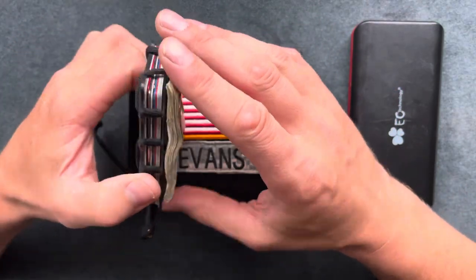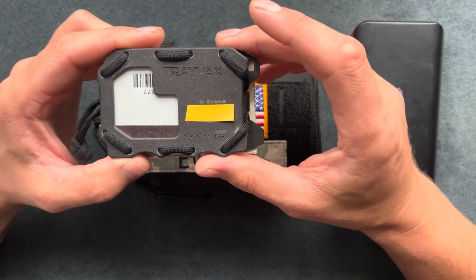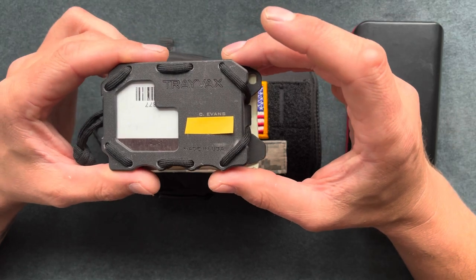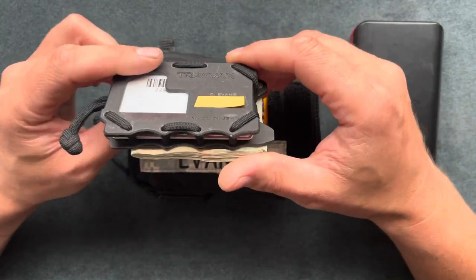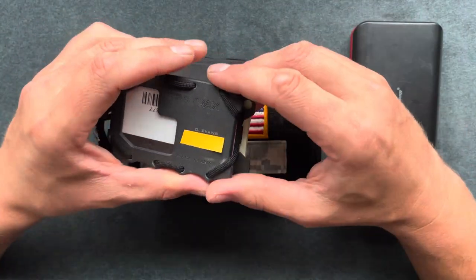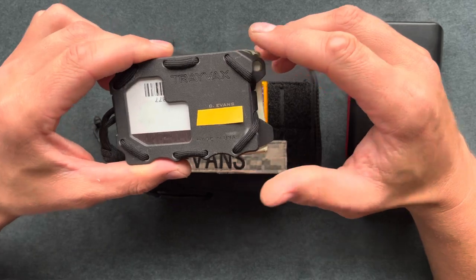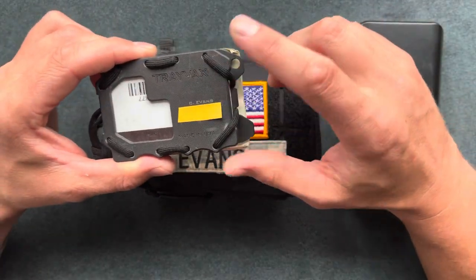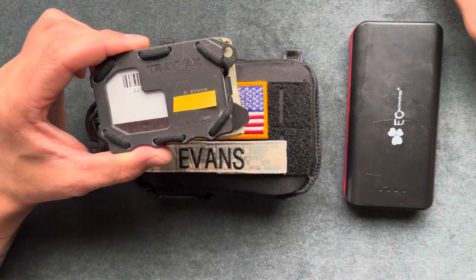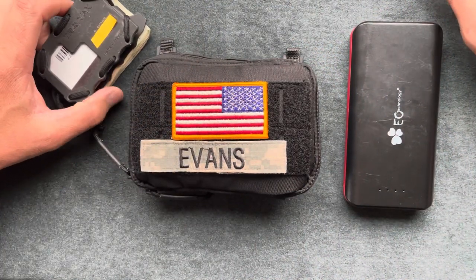I just recently got this. I fell for the price point — I think I spent 35 dollars on it, and it was worth it compared to buying a Ridge wallet for 120 dollars. It feels good in the hands, it's not too bulky, and it doesn't slip out of my pocket like the Ridge wallet would, so definitely a plus. This is the G10 scale.